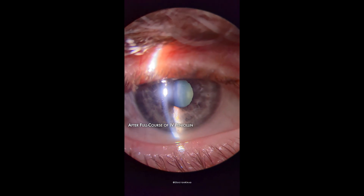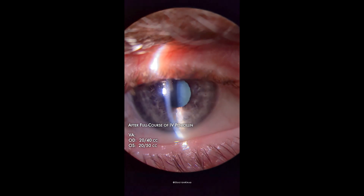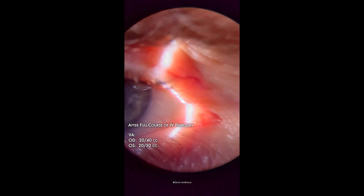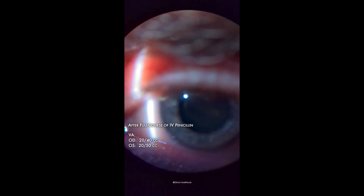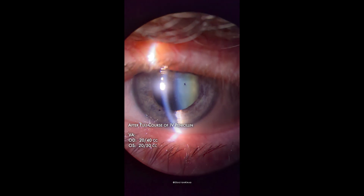After his full course of IV penicillin, his vision improved even further. His disc edema was gone and his symptoms were all gone. His pupil stayed fixed, though, and would not react to either light or accommodation.